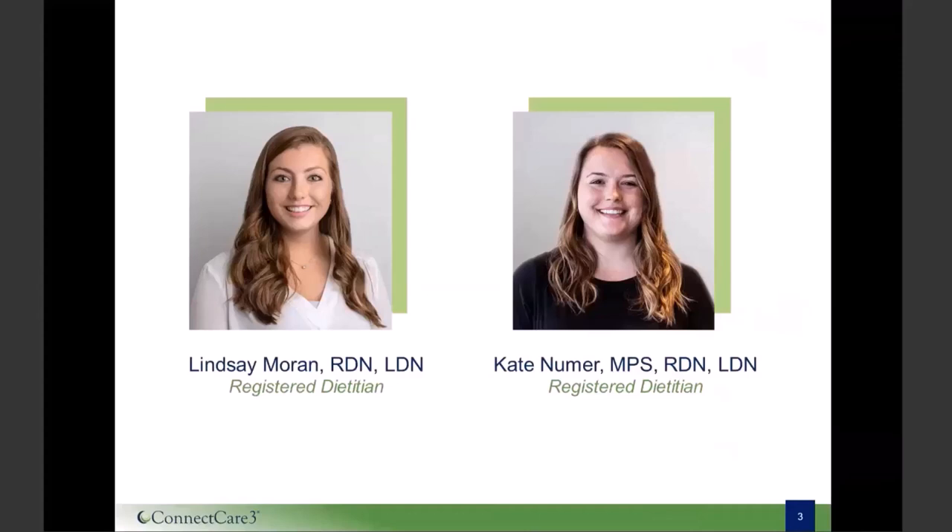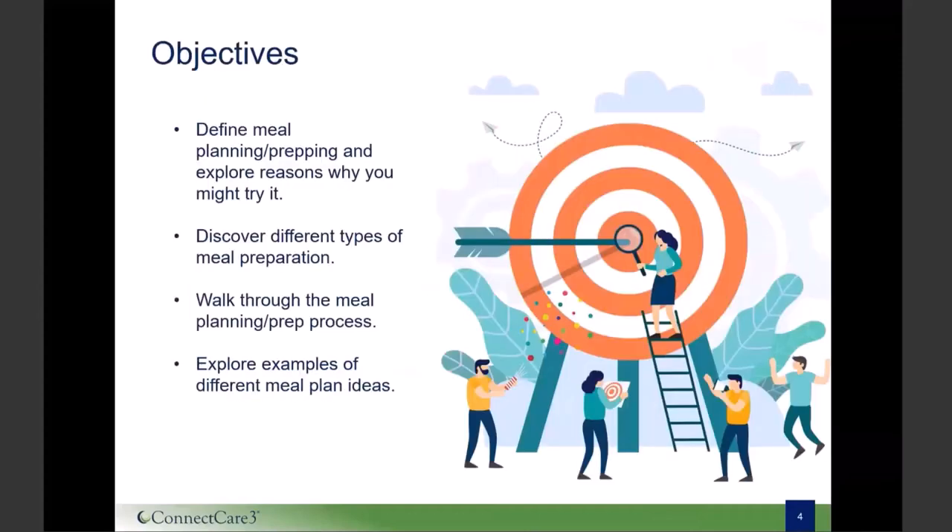In today's presentation, we're going to define meal planning and preparation and explore reasons why you might try it. We're going to walk you through different types of meal preparation so that you can find one that best suits you and your needs. We'll then walk you through some meal planning and preparation steps, and finally explore some examples of different meal plans and even some recipes to try. Let's get started!